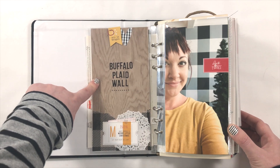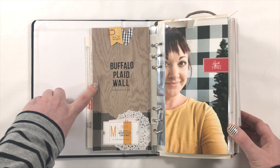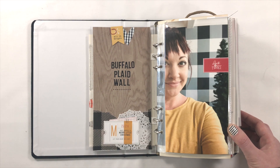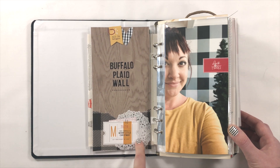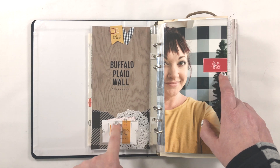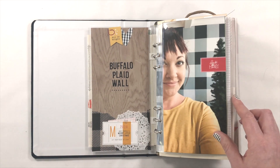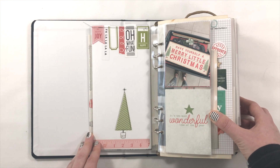I used a wood grain paper background found in issue number nine of Retro Hip magazine — one of the printable pattern papers. I did a little clustering up here with some yellow and buffalo plaid. This buffalo plaid heart is from my digital set called Retro Hip Christmas on the Illustrated Faith Print and Pray shop. Then I did a little cluster down here with some buffalo plaid tissue paper, a little doily, tags, and washi tape. On this side I just brought a little red in — a red paper clip from Felicity Jane — just to balance the triangle composition.